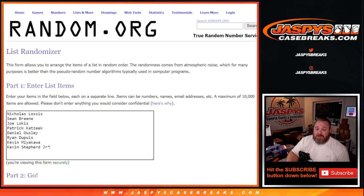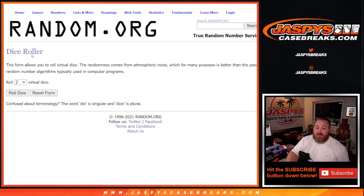Here is our customer list. Thanks to the eight people that got in on this — Nicholas Losis down to Last Spot Mojo, Kevin Shepherd Jr. We'll dice roll to randomize only the names of the customers.